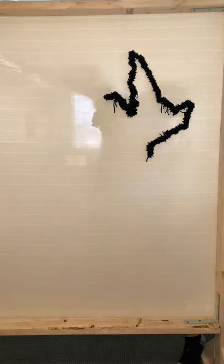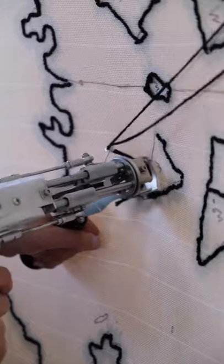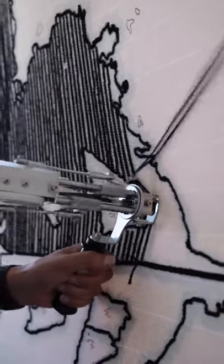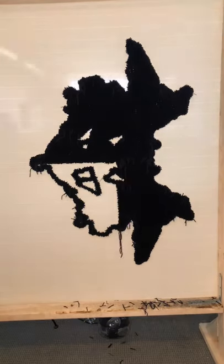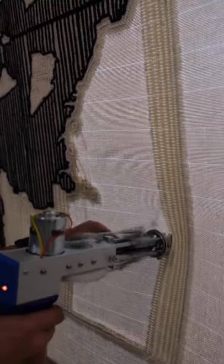The Rorschach test is a psychological test where a subject's perceptions of random inkblots are recorded and analyzed. Some psychologists use this test to examine a person's personality characteristics and emotional state. It's most useful for detecting thought disorder when patients are reluctant to describe their thinking process openly.